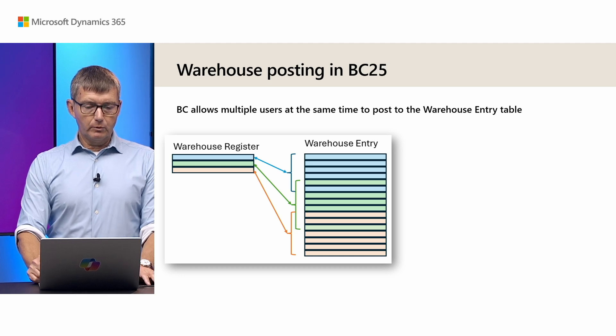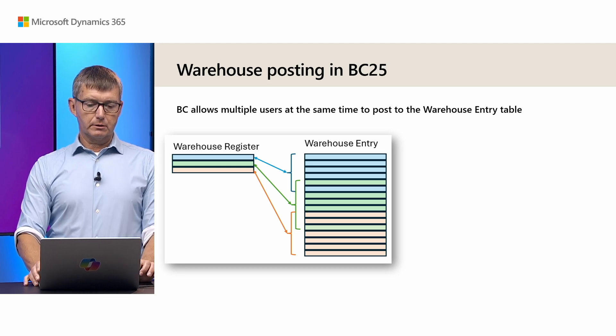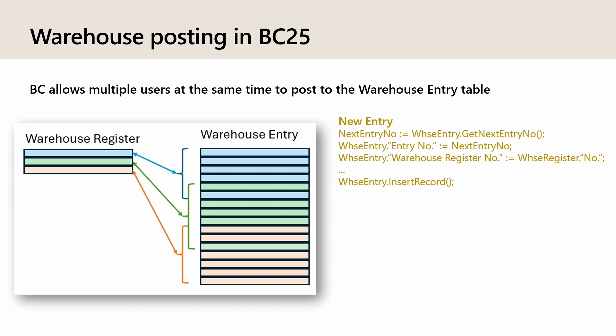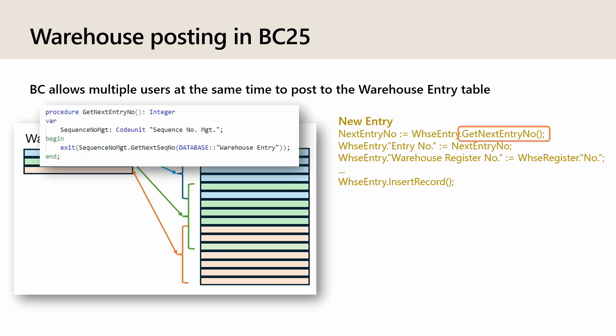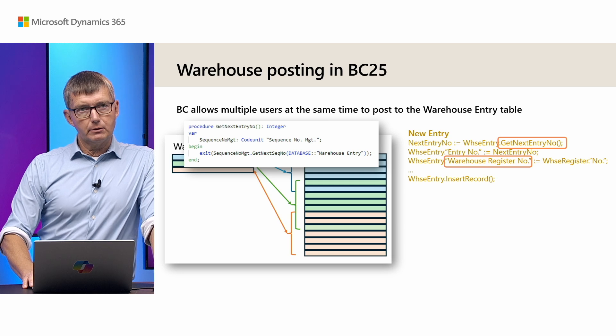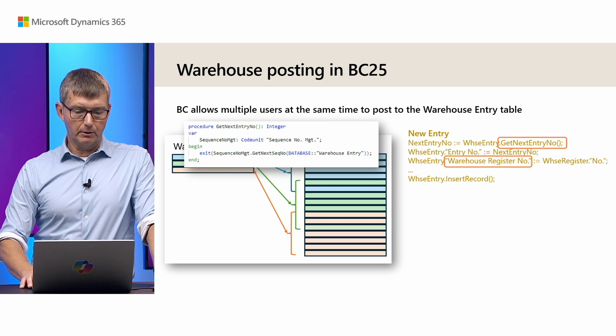In BC25 we will allow multiple users to post at the same time, and we'll do that by using number sequences. As you can see in the example, there's a mix between green and blue entries and red and green entries. The way the code looks now conceptually is that we get the next entry number from a function which basically calls a number sequence and gives you the next number. We also need to inform the warehouse entry which register it belongs to.